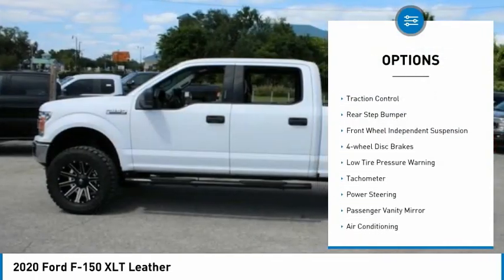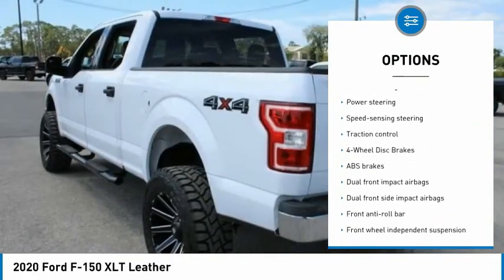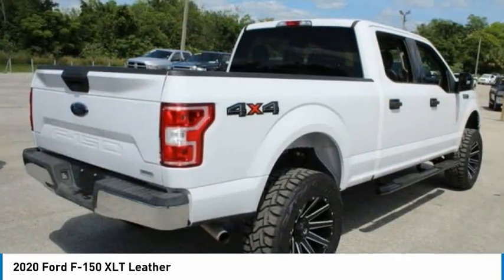Electronic stability control, brake assist, traction control, rear step bumper, front wheel independent suspension, four-wheel disc brakes, low tire pressure warning, tachometer, power steering, passenger vanity mirror.